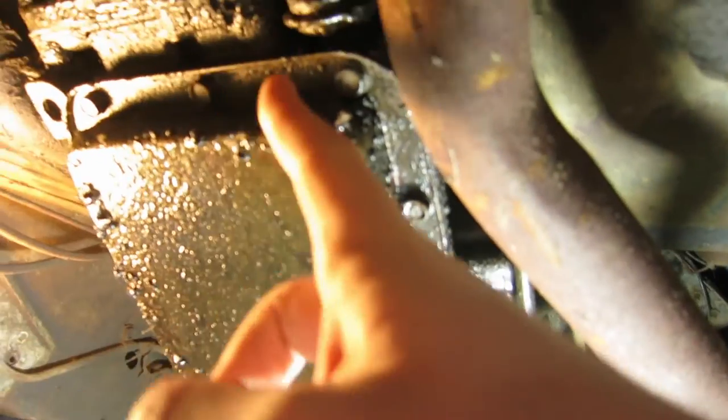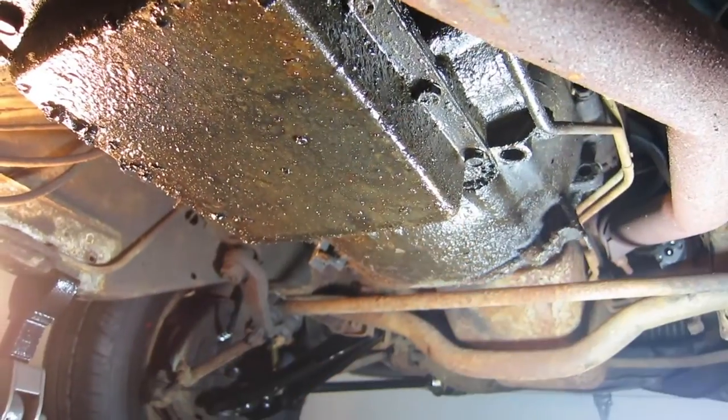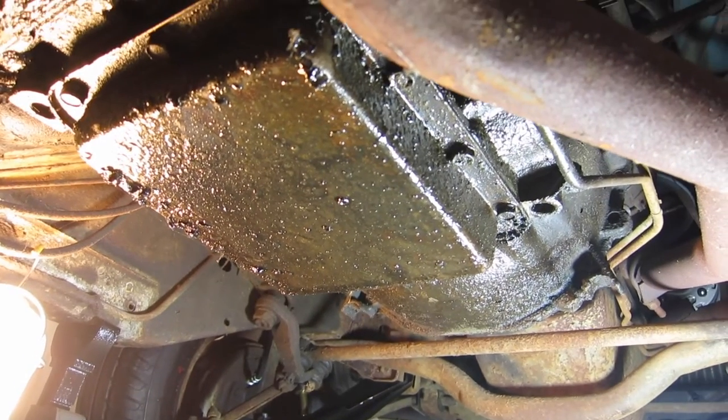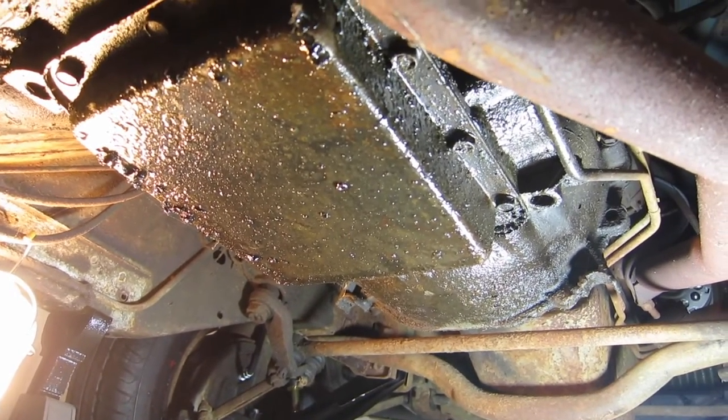Tonight we're tackling the transmission. As you can see, there's obviously some kind of a leak here. At least there appears to be, so I'm going to drop the pan off tonight, get a new filter in there, put a new gasket on, put it back in, put a little bit more fluid back into this thing, and we'll be ready to fire this thing up and see if we can get these wheels turning.